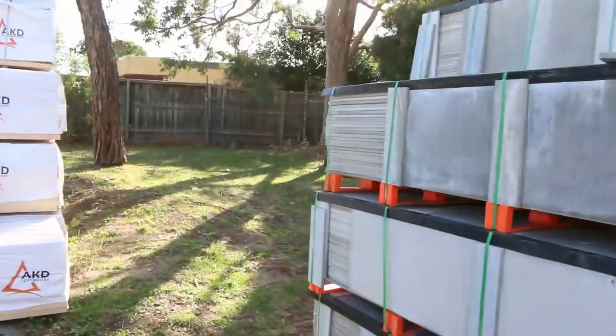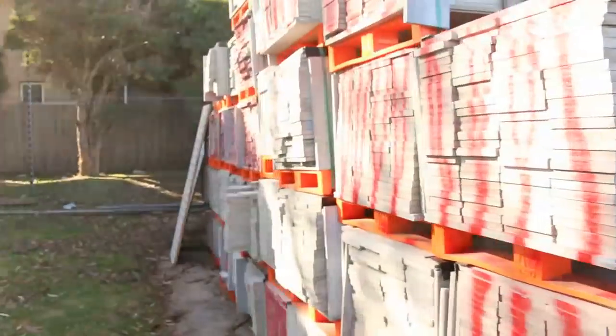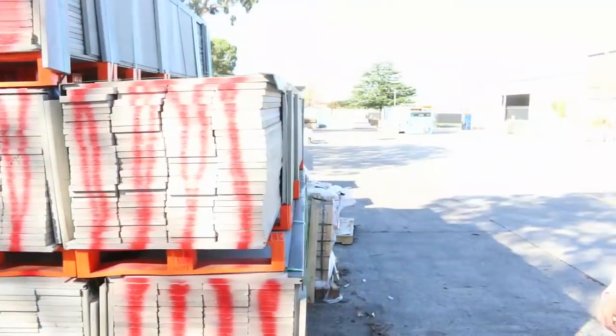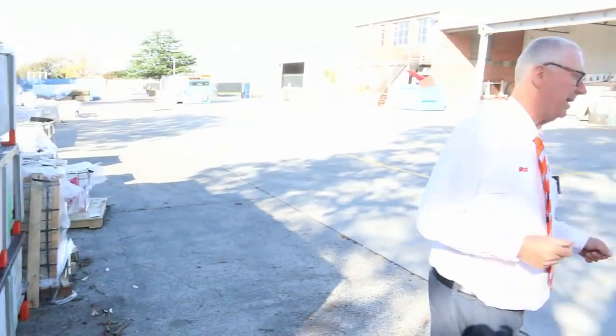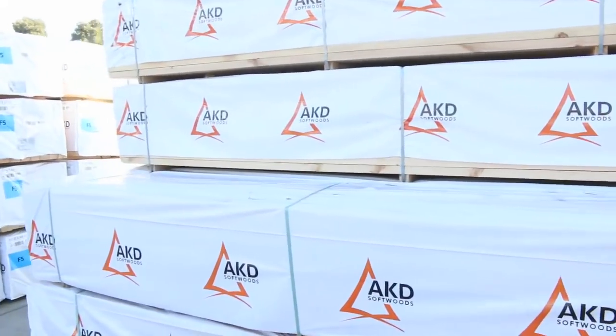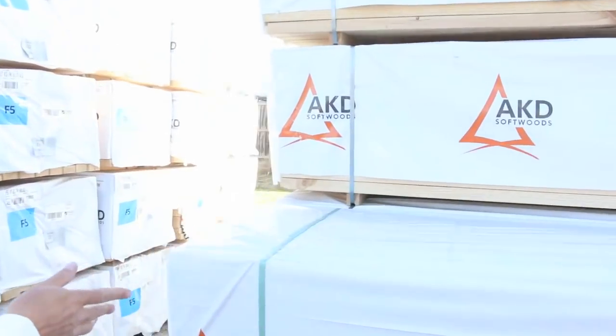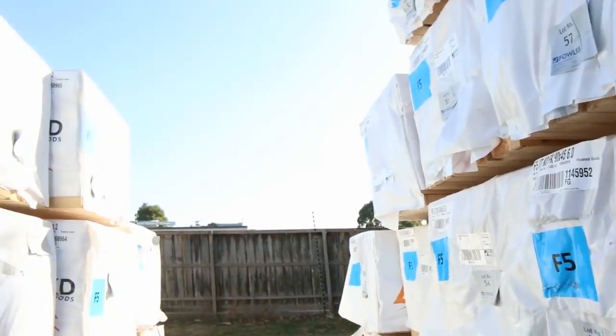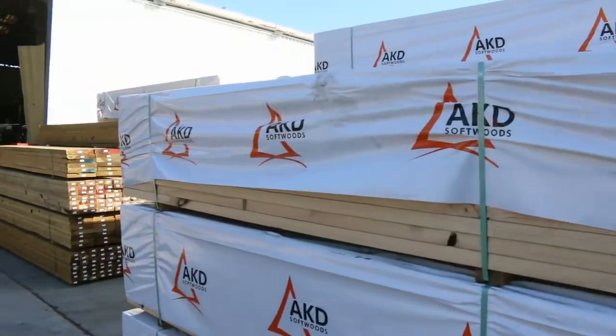Enix screening here — we've got one and a half semi loads sitting there. The Enix screening normally sells for about two dollars a length; they're 2.7 long, so they're an absolute bargain. A couple of semi loads of framing here — 90 by 45 — we've got 5.4s and six metres in this row, and I've got a whole row full of 4.2s, so plenty of mid-range stuff as well.